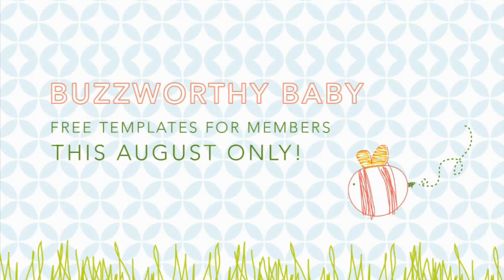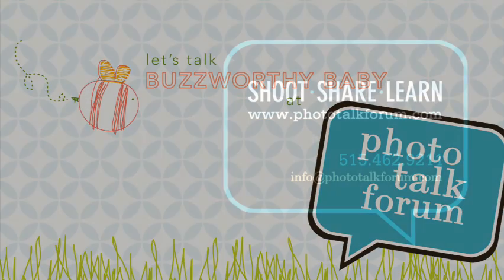I'm excited to share something new that we're doing in the studio over the last couple of years, and I'd love for you to use it as well. This month — August — we're talking about the Buzzworthy Baby campaign on Photo Talk Forum. You're also going to get all of the templates needed to create this in your own studio. It's all free for you this month on Photo Talk Forum. We'll see you next time.